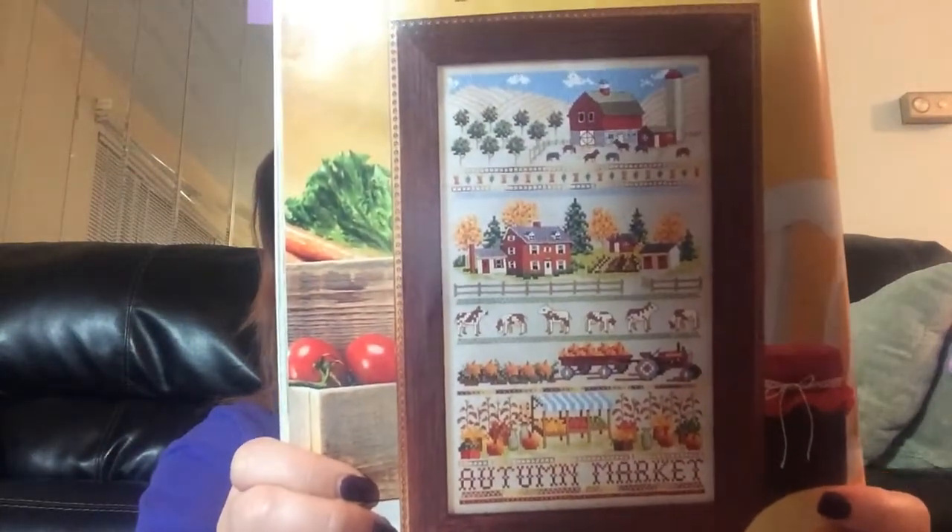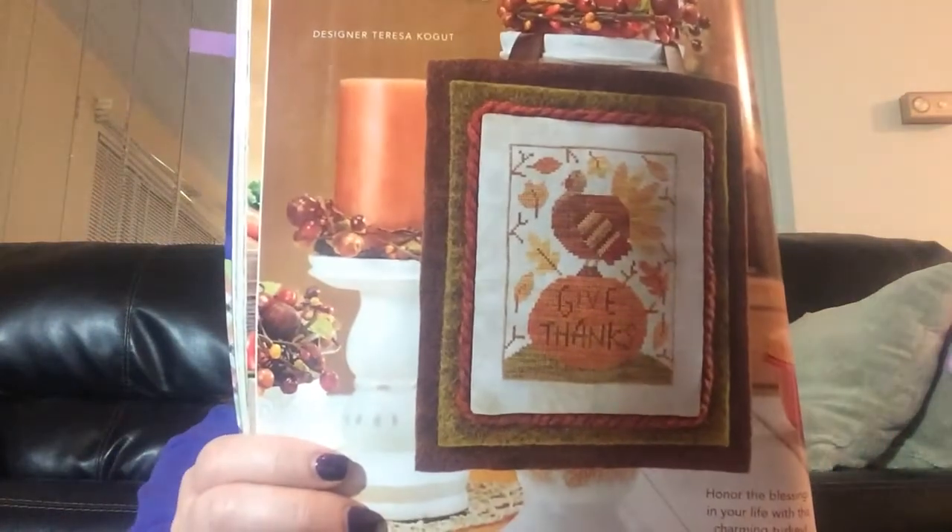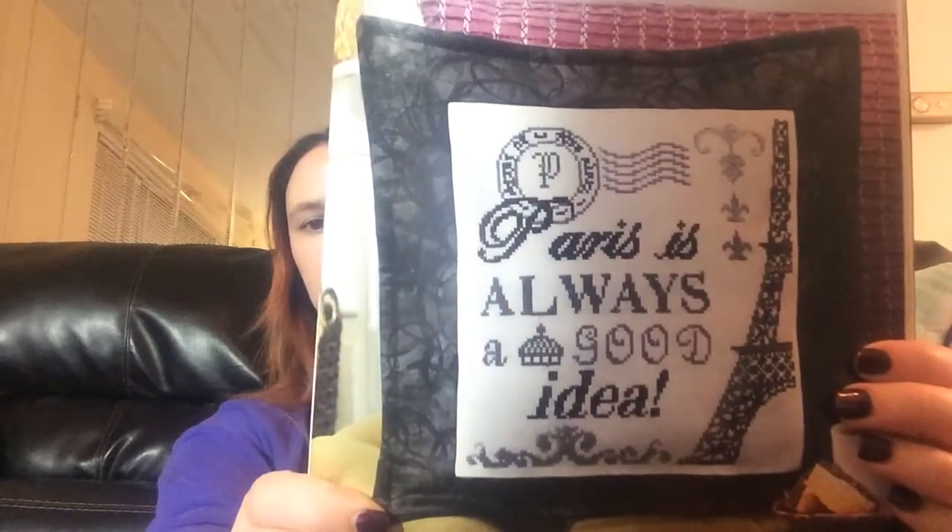Look at that — how cute is that? Almost looks like a Victoria Sampler pattern. That one's really cute. This one's called Give Thanks. Viva la France — or however you want to say that. Paris is always a good idea. If I liked getting on planes, I would agree. And this one's called Funky Cats.